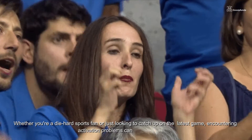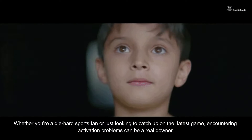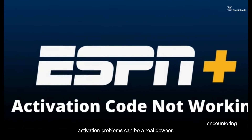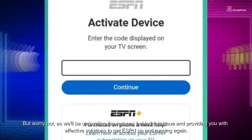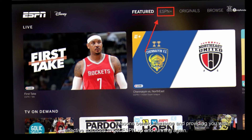Whether you are a die-hard sports fan or just looking to catch up on the latest game, encountering activation problems can be a real downer. But worry not, as we'll be unraveling the reasons behind this issue and providing you with effective solutions to get ESPN up and running again.